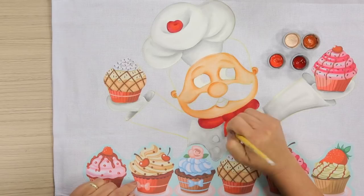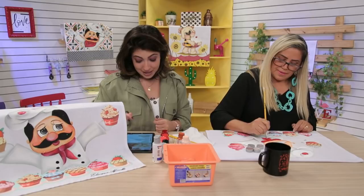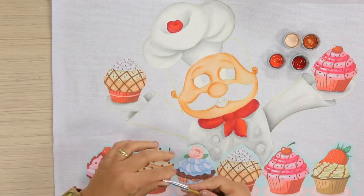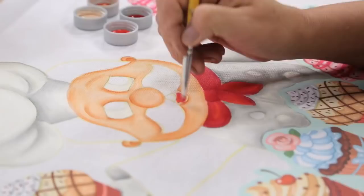A Cláudia perguntou: os cupcakes são patch appliqué? Sim. Beijo para Luana, Sibeli Malzoni. Tia Amaral, pode repetir as cores do rostinho do cozinheiro? Vamos lá — a primeira foi salmão bebê e a segunda foi caramelo. Aqui já preenchi a cereja, o lencinho e agora a boca. A boca é a mesma coisa: primeiro o vermelho.